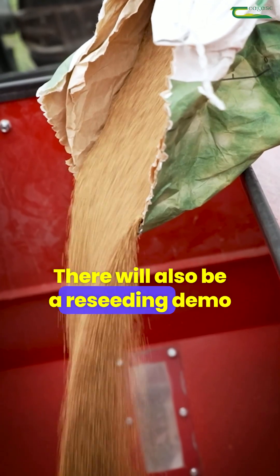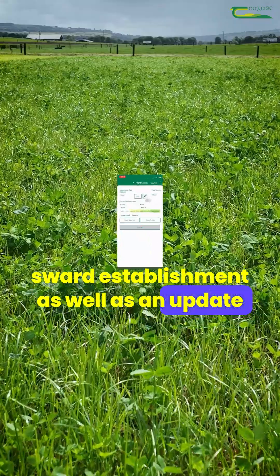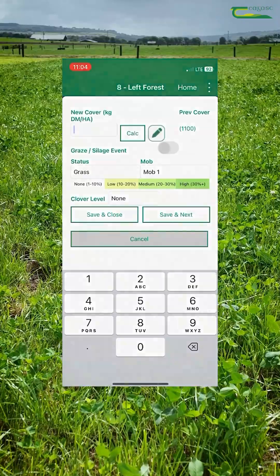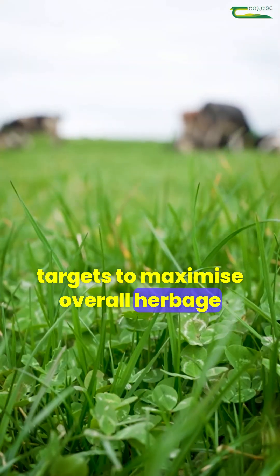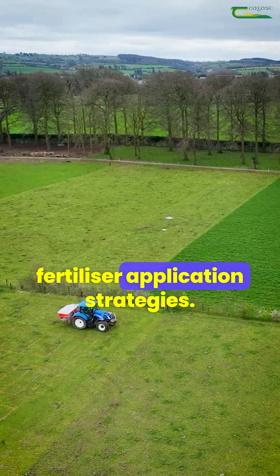There will also be a reseeding demo which highlights key steps in effective sward establishment, as well as an update from the Pasture Profit Index and Tiagas Forage Breeding Programme. There will be seasonal grazing management targets to maximise overall herbage production on your farm, as well as optimising fertilizer application strategies.